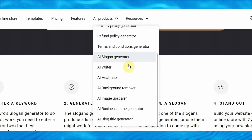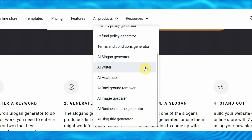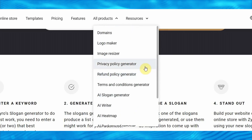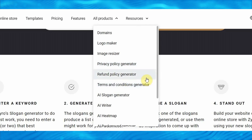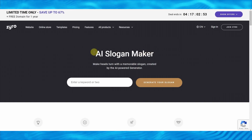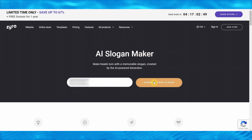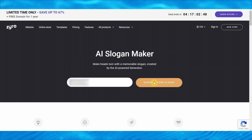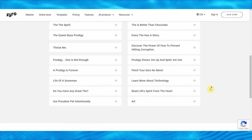All businesses need slogans, names, logos, and domains, and they all need titles and content for their website. All of these bots are essentially required for an individual wanting to start a business, and the best part is that they are all beginner friendly. All you need to do is type a simple keyword, click on generate your slogan, and in just a couple of seconds it will generate hundreds of different slogans for you which you can actually use to make money.